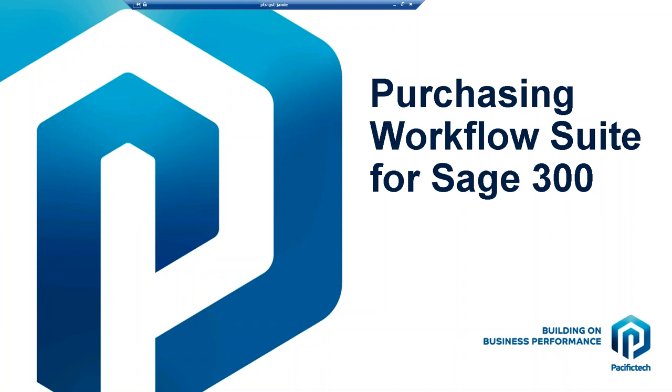Thank you everyone for joining us. Today we're lucky to have Jamie Steele from Pacific Technologies presenting. Pacific Technologies are a leading global third-party developer and they provide innovative solutions for the Sage 300 products to fill the gaps. We've worked with them a lot over the years and they're a very trusted third-party supplier. We're really excited today to get them to show you their Purchasing Workflow Suite.